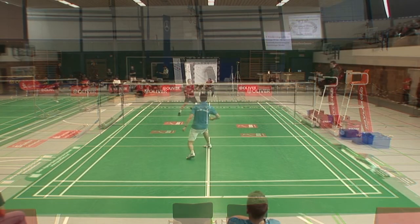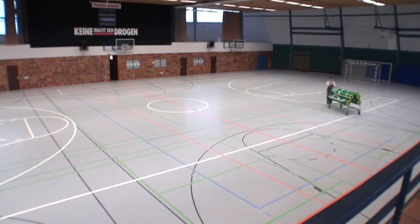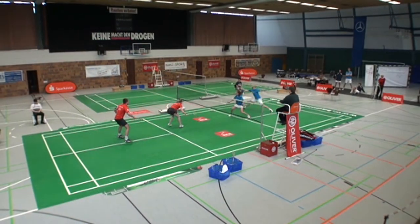The mats provide an instant professional quality surface for players at all levels, where you want it, when you want it. They're easy and portable.